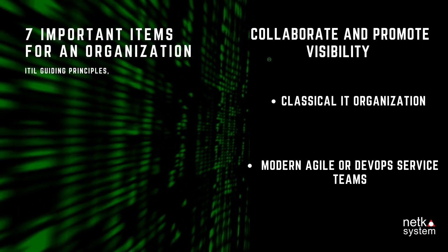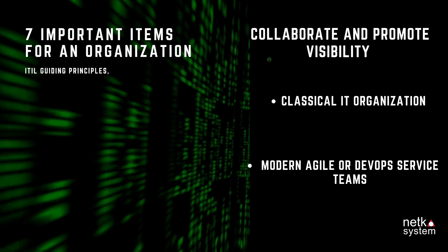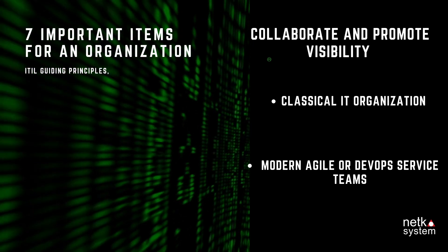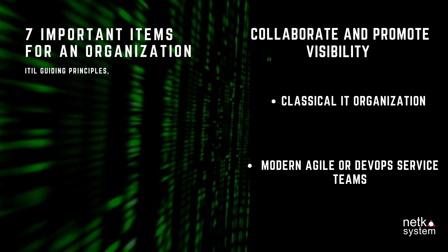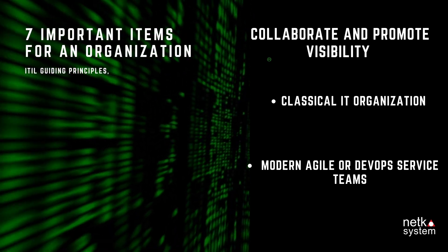4.2 Modern Agile or DevOps service teams have direct contact with customers, who can specify requirements directly to the dedicated service team. Support and development teams are the same — one team — to solve problems faster (DevOps). Servers are also provided virtually via cloud services.